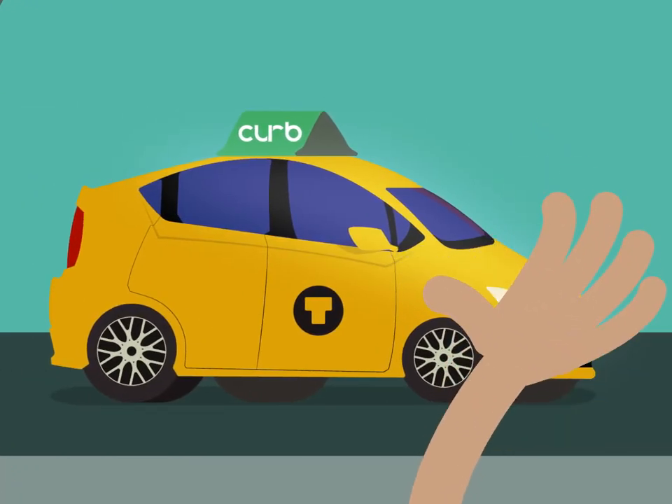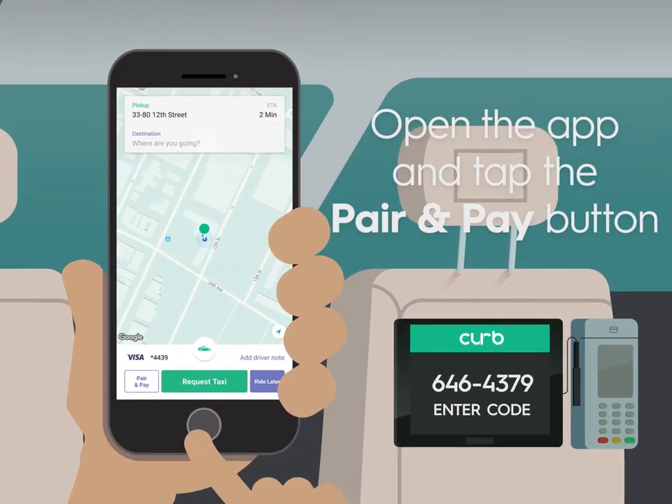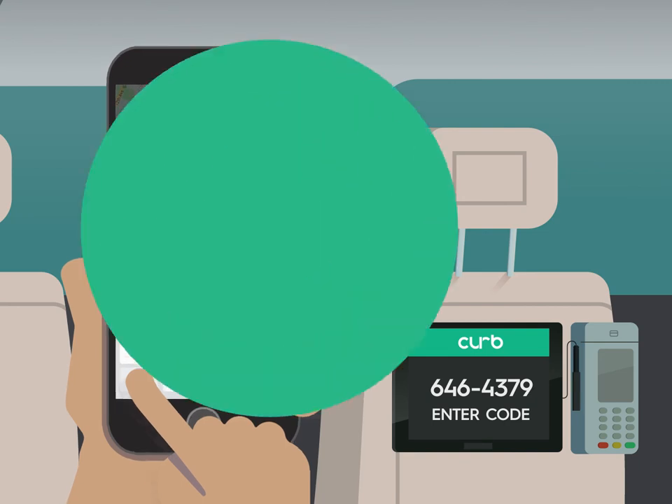Hail the cab with your hand? You can still use Curb to pay. Just open the app and tap the Pay button. Type in the code that appears on the taxi TV screen and you're done!